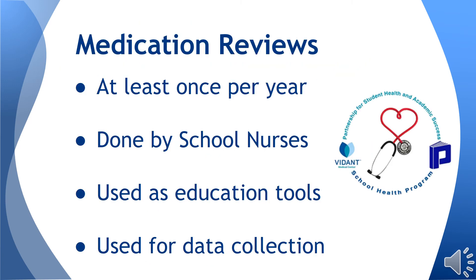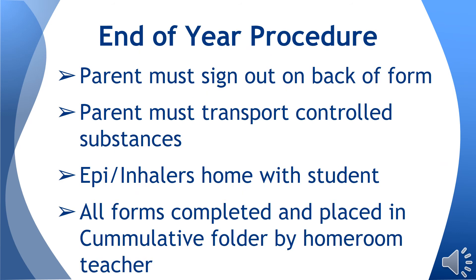Medication reviews will be performed by the school nurses at least once each school year. These reviews will facilitate understanding and compliance with policy and procedure, and will be utilized by the school nurse as an educational tool to increase competency of medication administration in the schools. At the end of the school year, all medications must be signed out on the back of the medication log and sent home with a parent or guardian. Students may only transport epi-injectors and asthma inhalers. All medication authorization forms and completed medication logs are to be placed in the cumulative folders by the homeroom teacher.